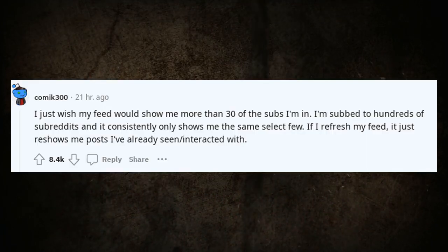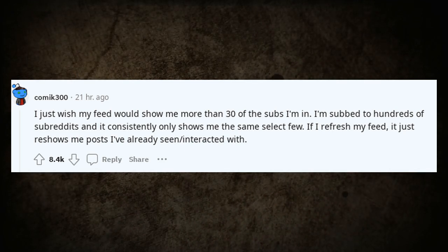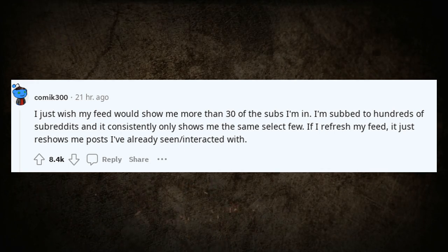I just wish my feed would show me more than 30 of the subs I'm in. I'm subbed to hundreds of subreddits and it consistently only shows me the same select few. If I refresh my feed, it just re-shows me posts I've already seen and interacted with.